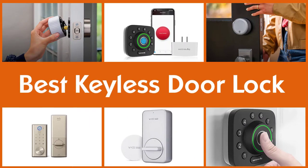Here are the five best keyless door locks. Let's get started.